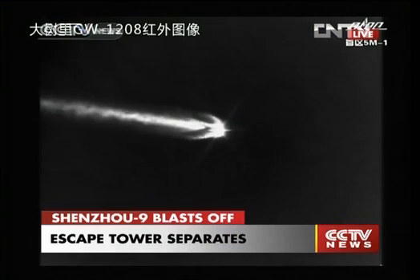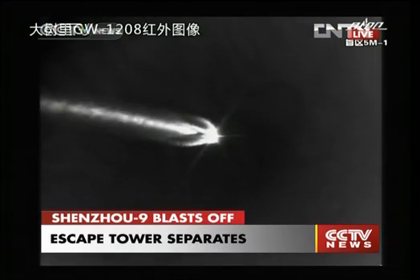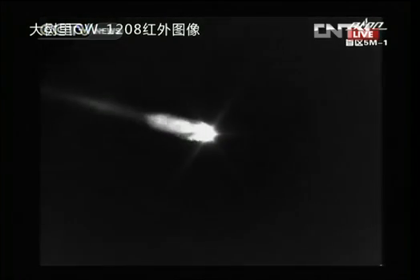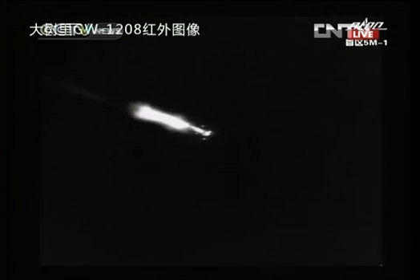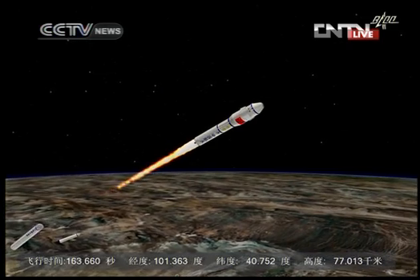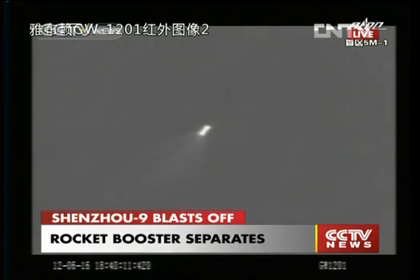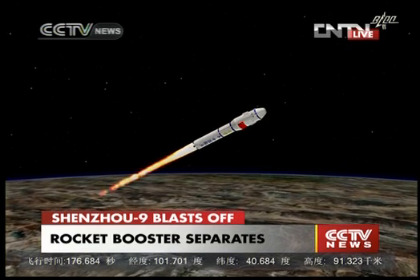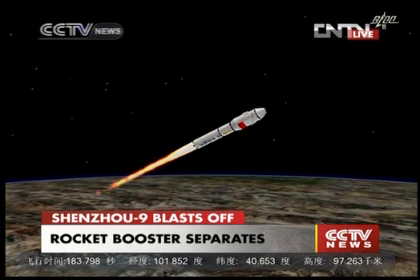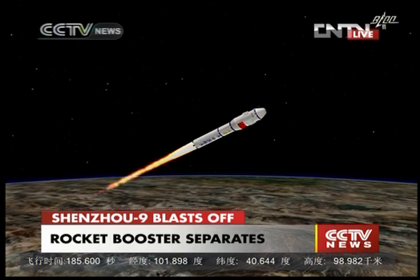We keep hearing that the tracking and monitoring of the space vehicle has been normal. The performance of the launch vehicle is good. The booster is separated from the launch vehicle. The first stage is also separated. The second and first stage of the launch vehicle also separated. Now we are relying on the second stage of the rocket. We have one main engine and four auxiliary engines for the second stage. The spacecraft is out of the most critical danger zone.